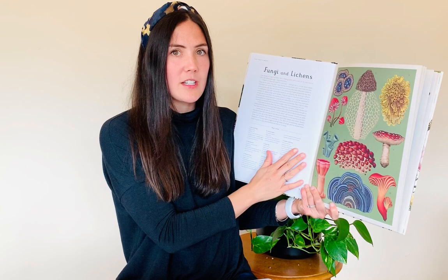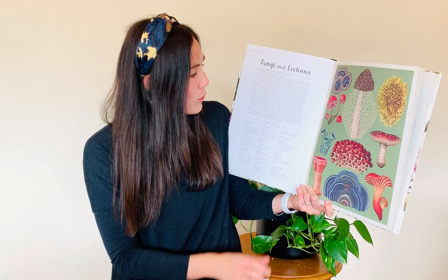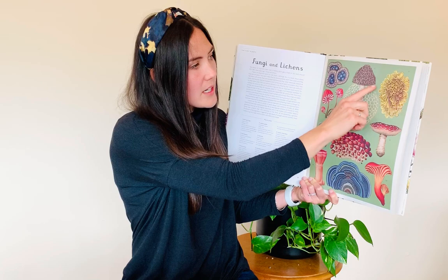Lichen can grow in very, very harsh conditions and they have a sort of sunscreen built into them that helps protect them from really harsh sunlight. So they can grow on rocks at the top of the highest mountains and in the hottest or coldest deserts. Their pigments of color are created by high levels of sunlight, which enables them to grow in very open and sunlit areas, but they sometimes grow in dense forests as well.